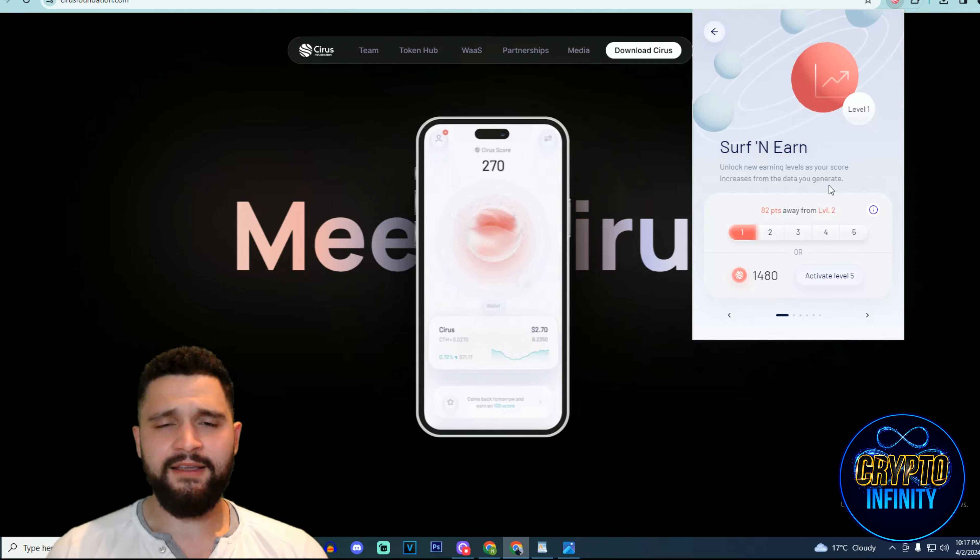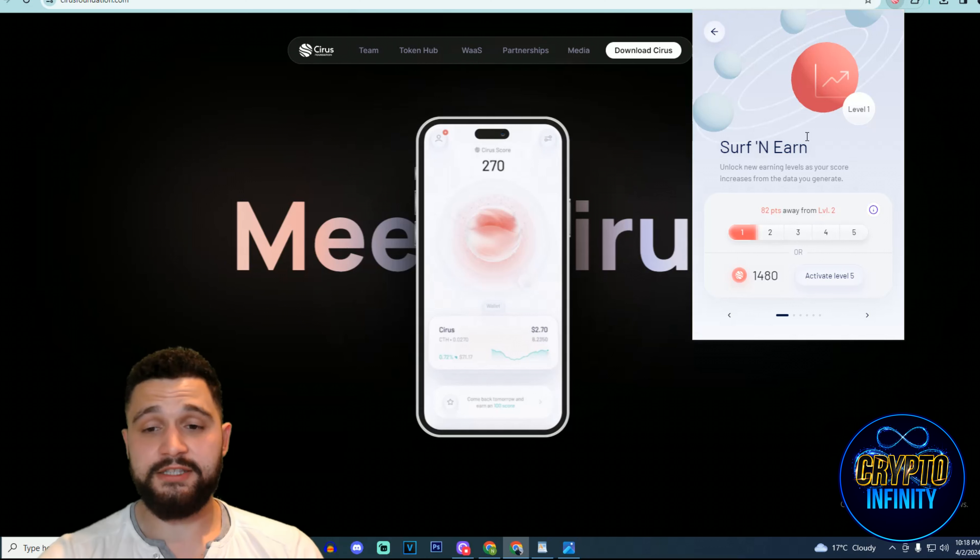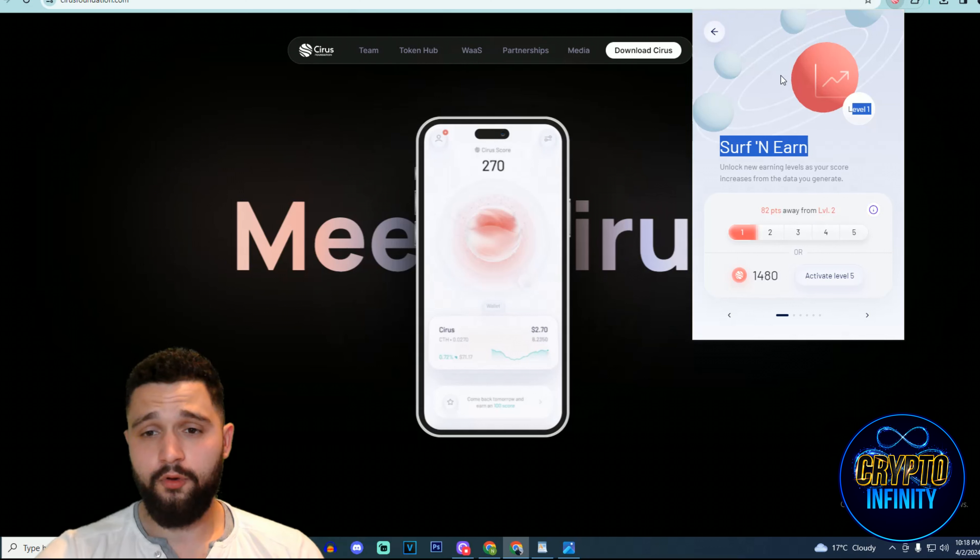They are already building a mobile app — it is coming and in progress, which is great. It will make everything even easier since you have your phone with you all the time. Imagine how much data you're using and how much money you could earn. You can see the options in the Google Chrome extension: Surf and Earn. I'm 82 points away from level 2, at which point I will receive more money for browsing the web.